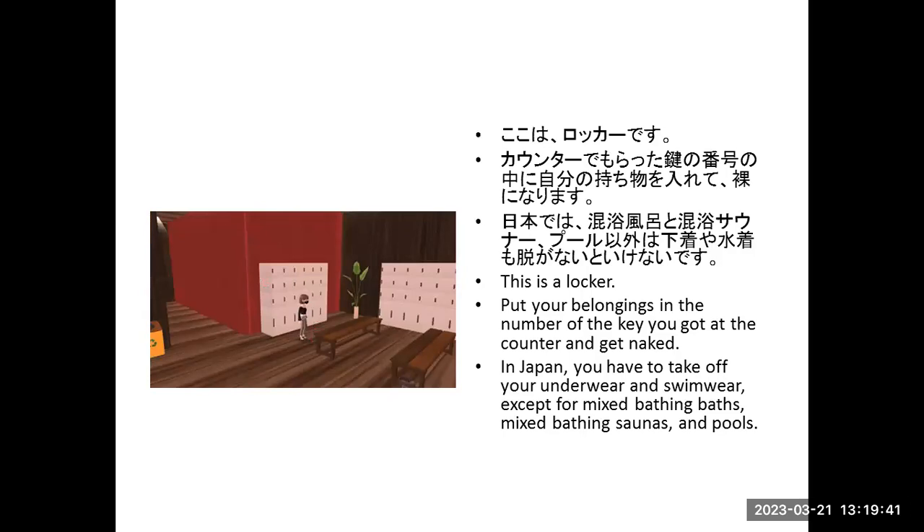This is the locker. Put your belongings in the locker number matching the key you got at the counter, and get undressed. In Japan, you have to take off your underwear and swimwear, except for mixed bathing baths, mixed bathing saunas, and pools.